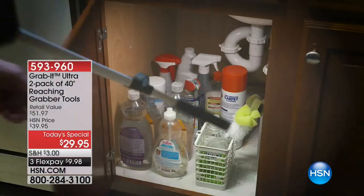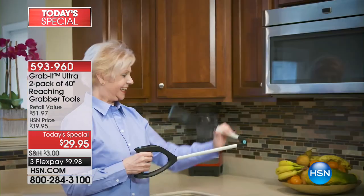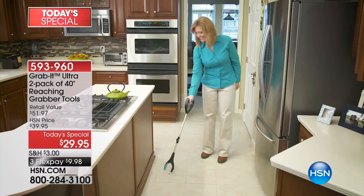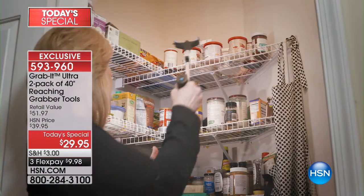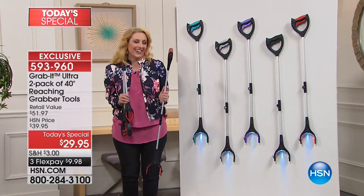It folds over so it's certainly portable. You can reach down and get high up with the light, you can see where you're going. No more straining, no more reaching down. Everyone's gonna love this. There's that magnet working for you, putting in those light bulbs. $29.95, you're getting two of them, and we've got exclusive colors.